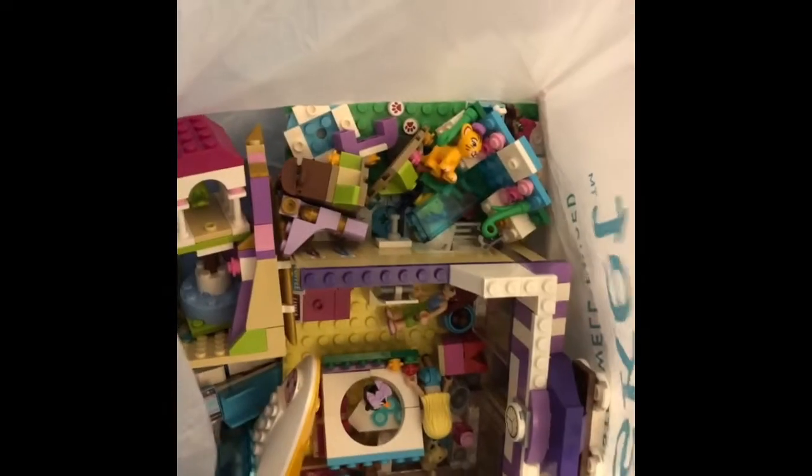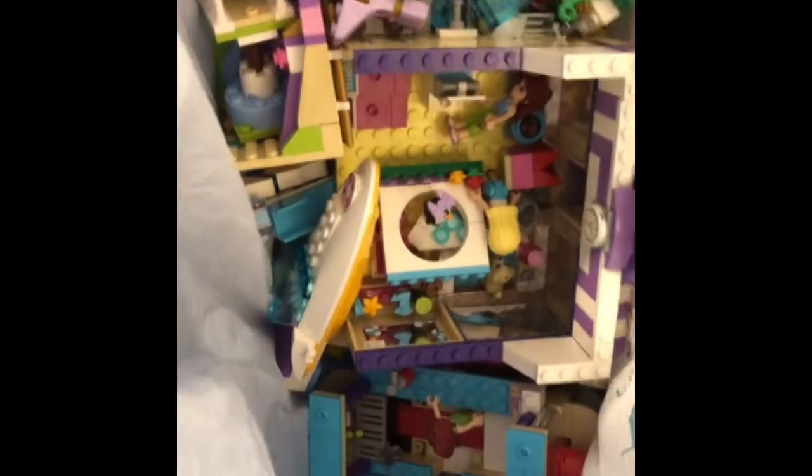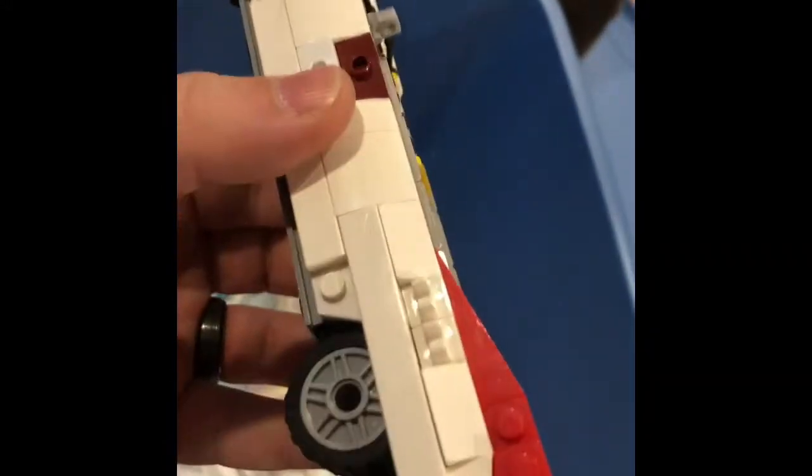Looks like we got some Friends stuff — some good colors there. The Friends stuff always has a nice color palette. What we have here looks like some random pieces. Whoa — take a look at this. I've got to see which Ghostbusters this one is, but here is the Ghostbusters car. I can't tell if this is the first one or the second one.